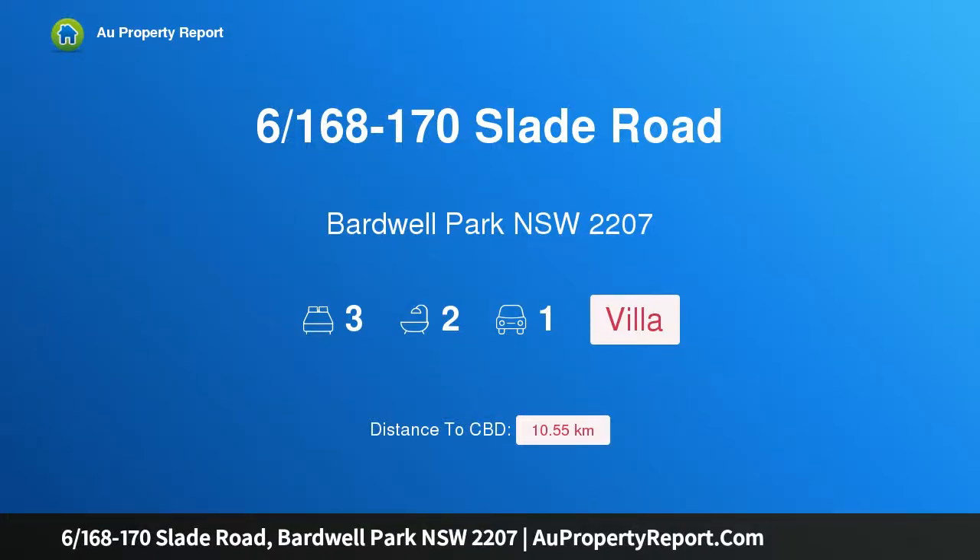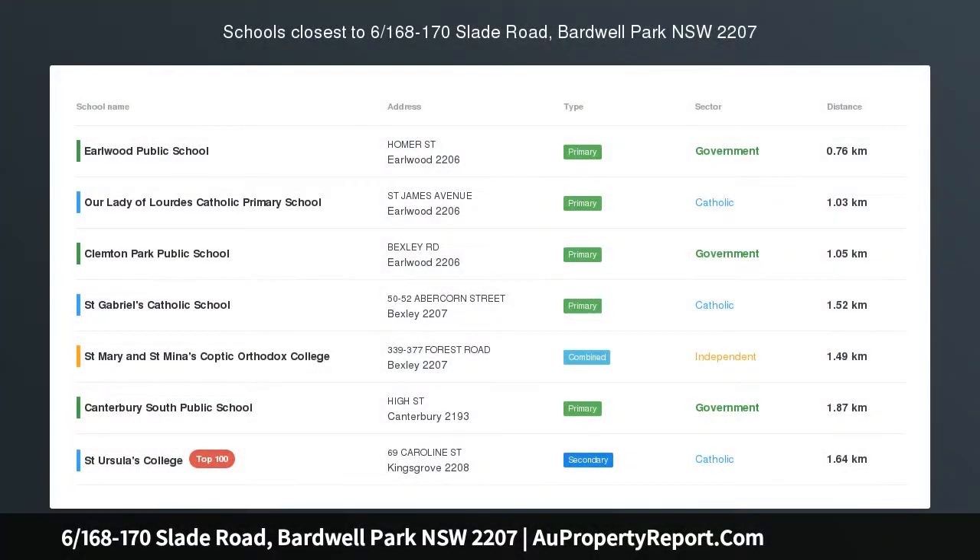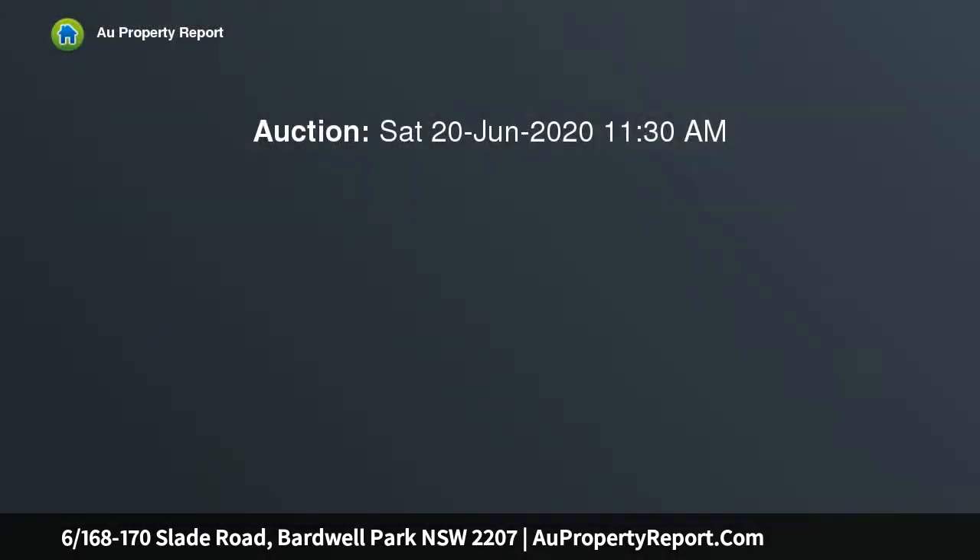Hi, I am glad to introduce property 6/168-170 Slade Road, Bardwell Park, NSW 2207 — a Sleek, Stylish, Full Brick 3 Bedroom Villa.